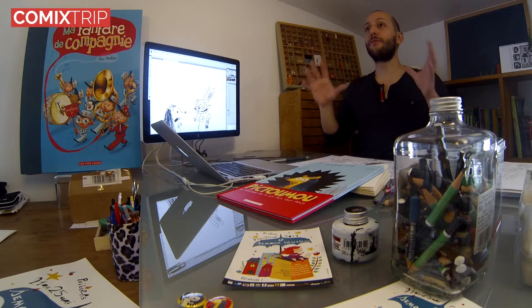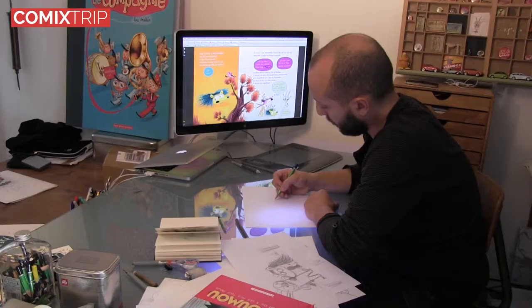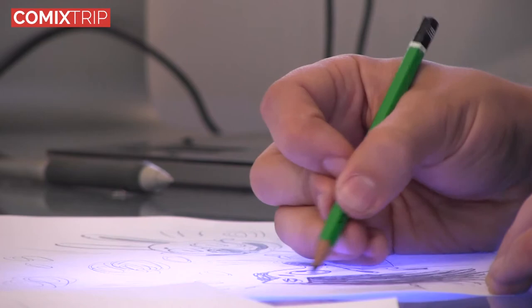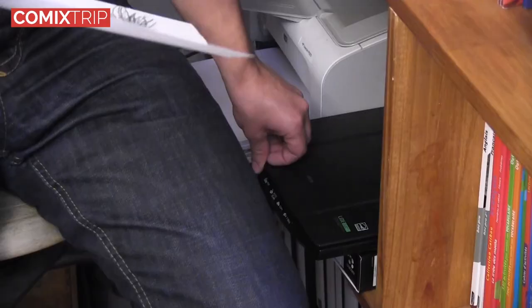Lorsque les pages sont prêtes au brouillon et que tout le monde est d'accord, je commence le vrai dessin — entre guillemets — c'est-à-dire que je dessine au propre, le dessin qui, à la fin, sera sur le livre. Je fais un vrai dessin au crayon, tout simplement, en noir et blanc, juste les contours des personnages, pas les couleurs.